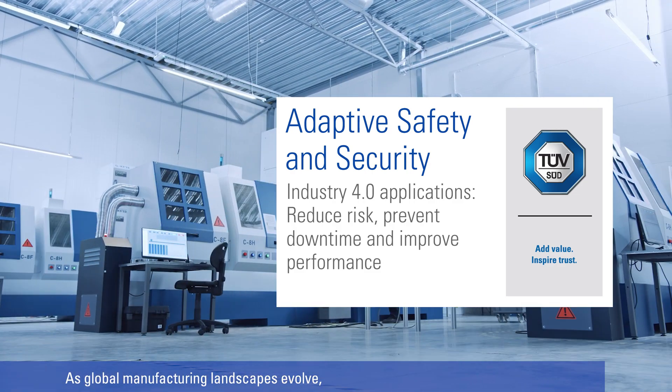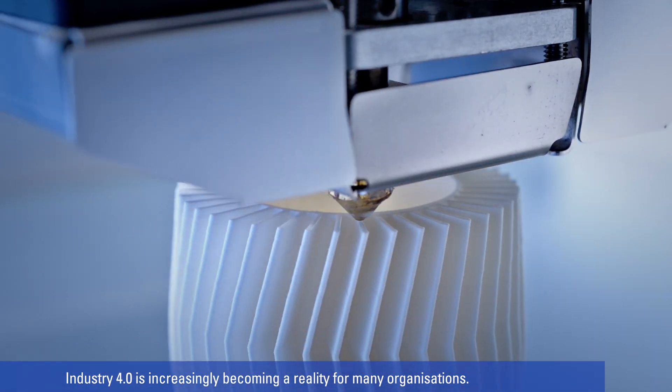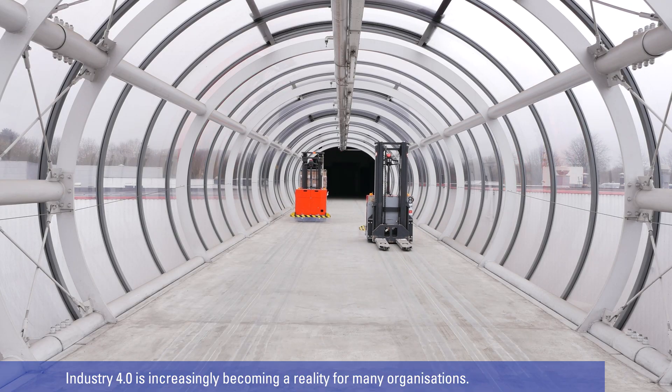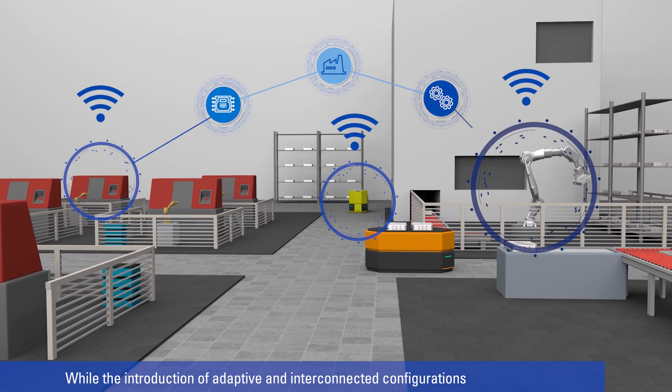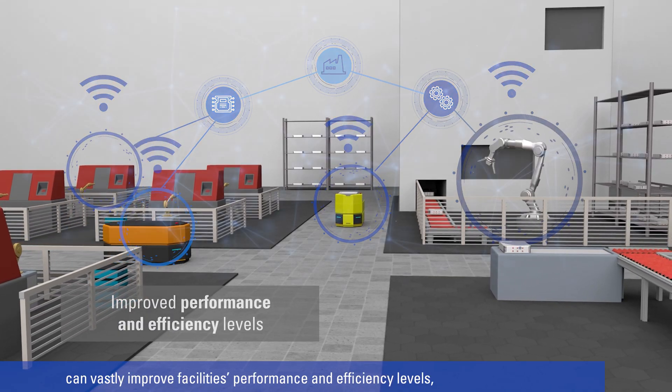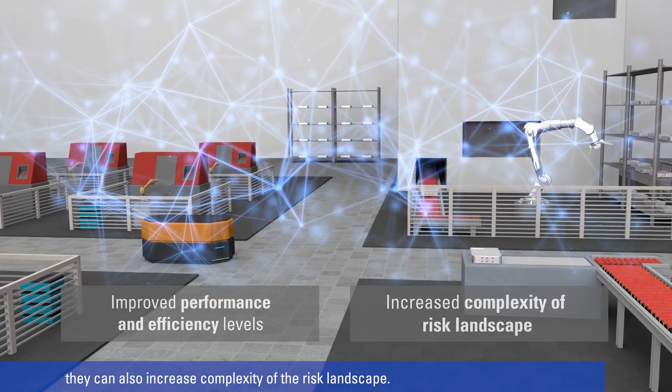As global manufacturing landscapes evolve, Industry 4.0 is increasingly becoming a reality for many organisations. While the introduction of adaptive and interconnected configurations can vastly improve facilities' performance and efficiency levels, they can also increase the complexity of the risk landscape.